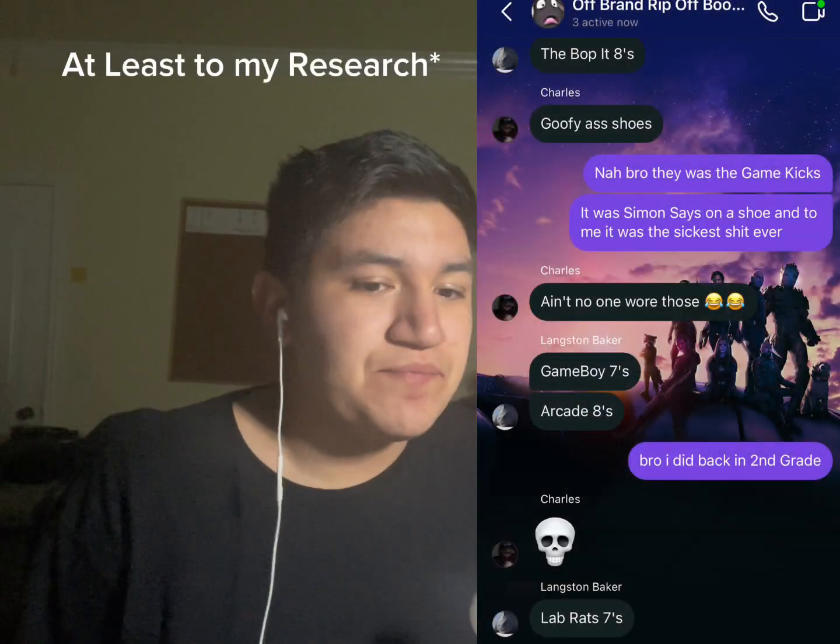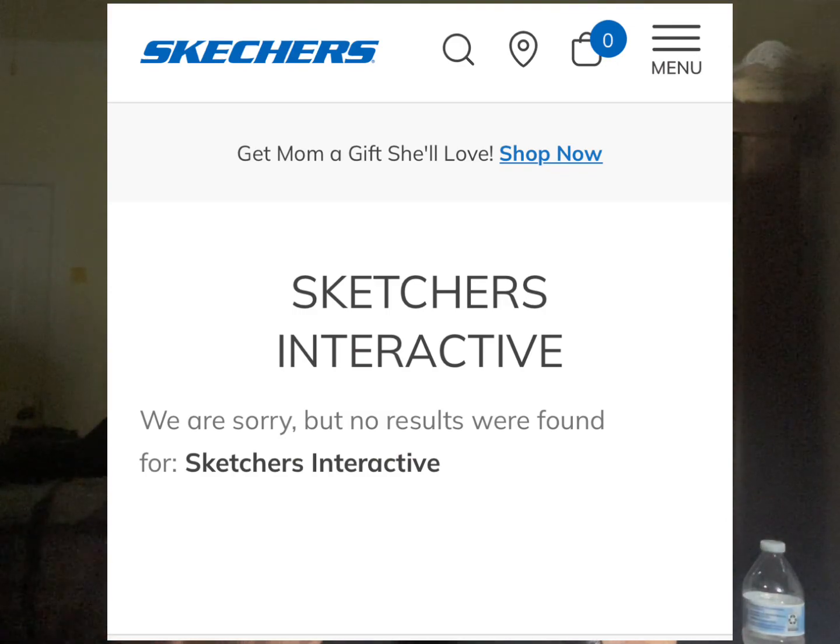I was actually very shocked to find out that not a lot of people have heard about these shoes. I found out that a lot of evidence that these shoes even existed has been completely erased from Skechers' websites.